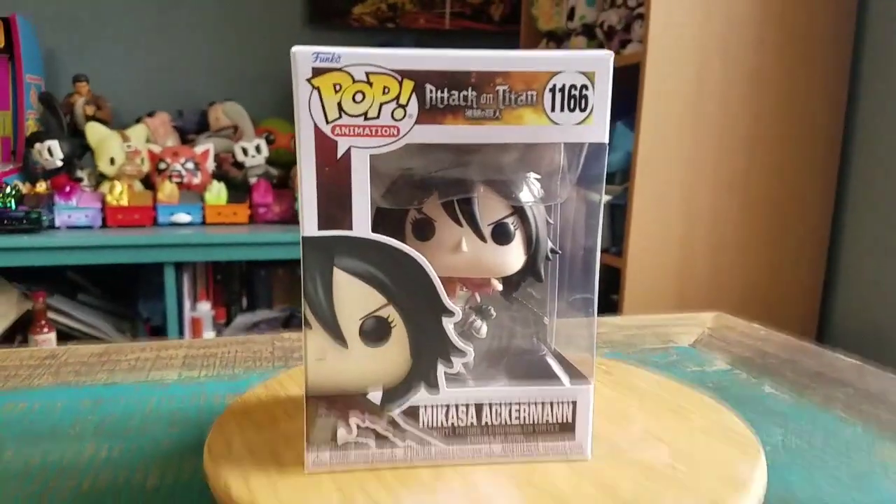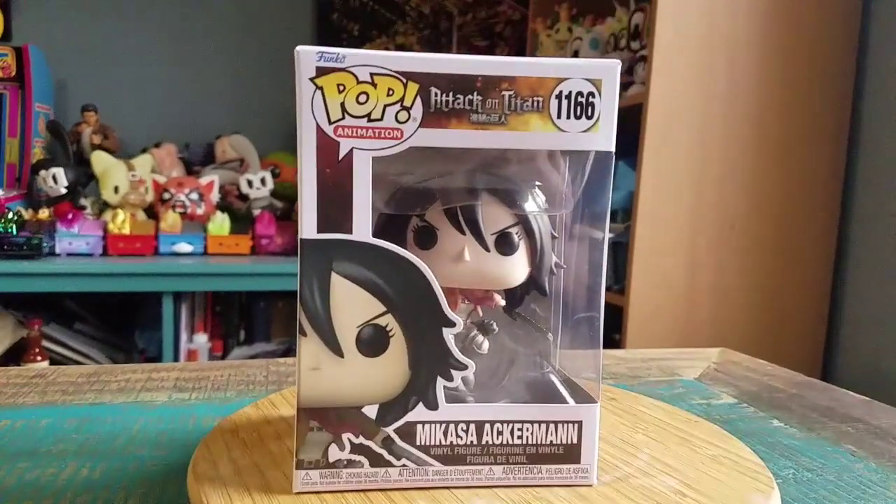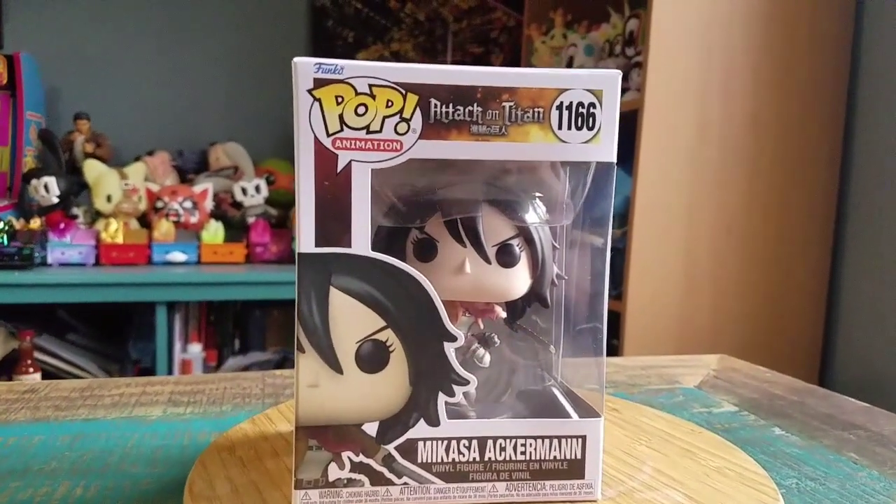Hey guys, CheesyPoof here. We got another pop for the collection. So today, this time another one from Attack on Titan. This is the newest variety of Mikasa Ackerman.